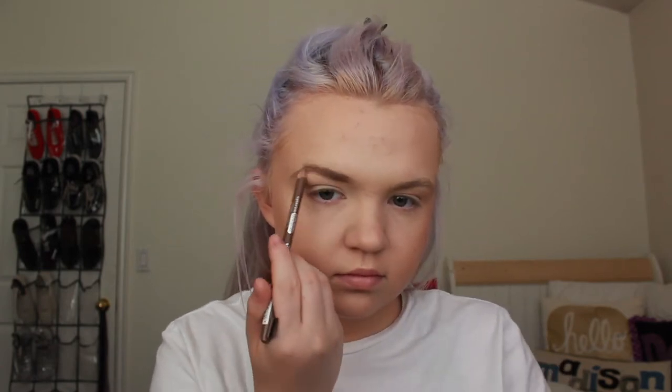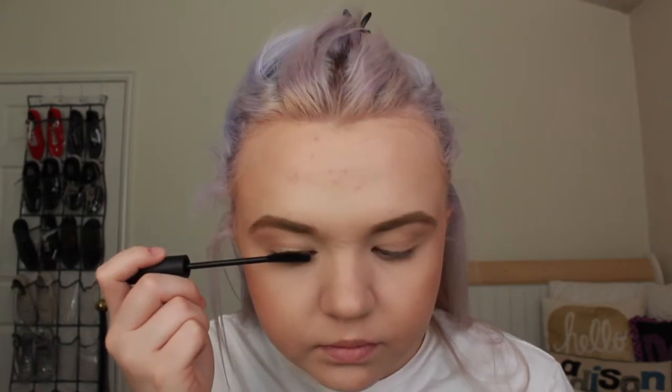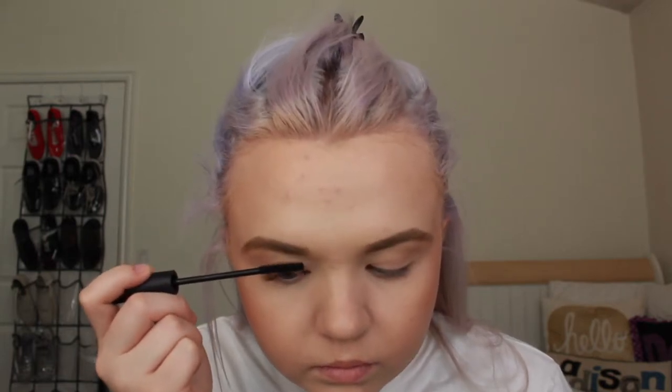For brows I'm going in with the Essence Brow Designer in Blonde, and then setting with the Essence Make Me Brow in Soft Browny. Now I'm just gonna go in with the ELF Lengthening Mascara.